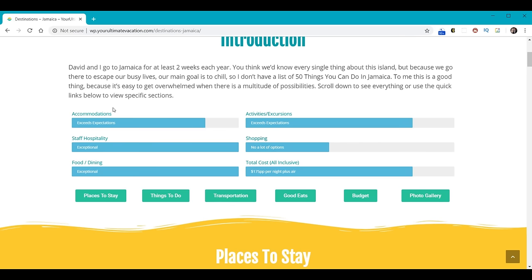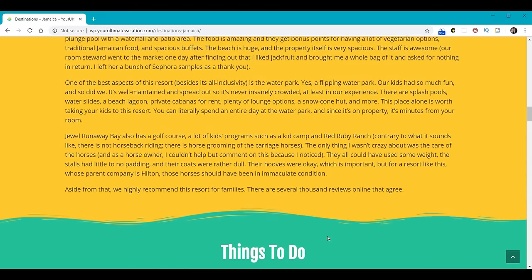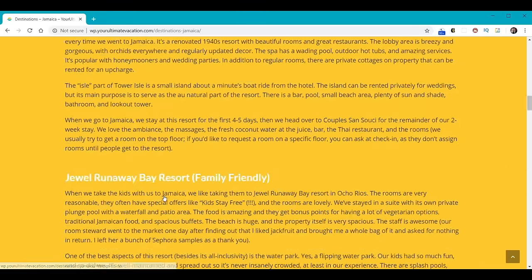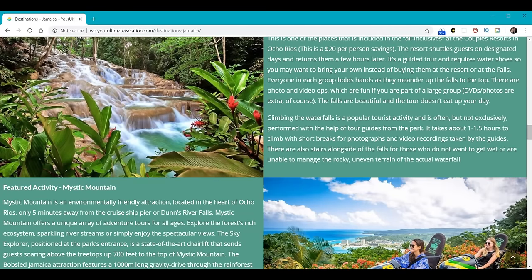If we scroll down you'll notice these little progress bars — we'll learn how to make these and have complete control over them. It's basically a status bar where you can control the text and the percentage. We'll also learn how to make buttons that allow you to jump down to a particular place in the page. We'll learn how to make these pictures go all the way to the edge, and how to put text in boxes and control the spacing around them.